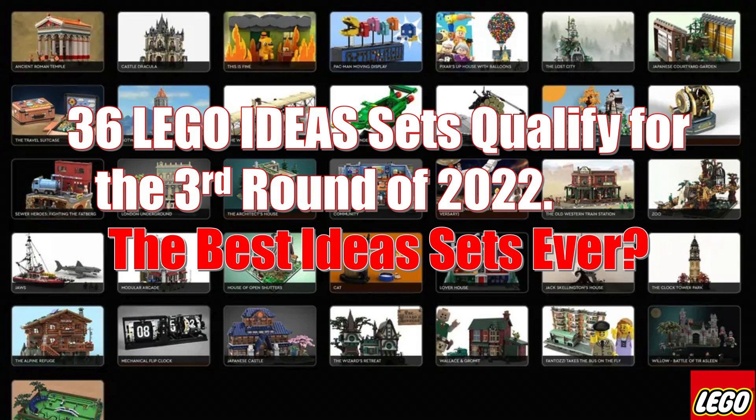Greetings everyone, Shane here at The Brick House, back again with another video. LEGO has announced the 36 product ideas that have qualified for the third round of the 2022 LEGO Ideas Review. In this video I'm going to go through all 36 sets, so let's get right into it.